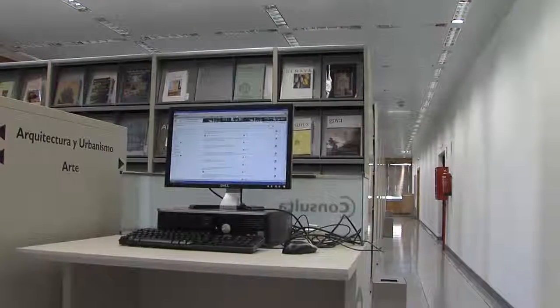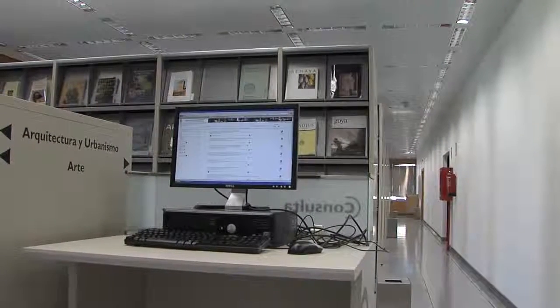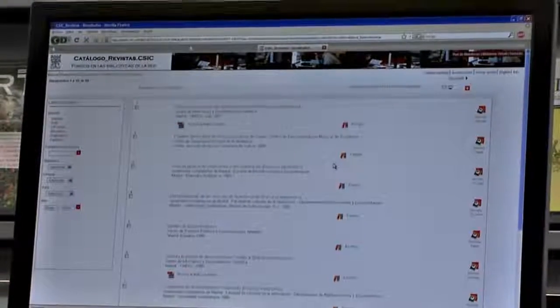Notice the consultation points provided — we share the same space as the collection. Here you can access the catalogue and the virtual library.